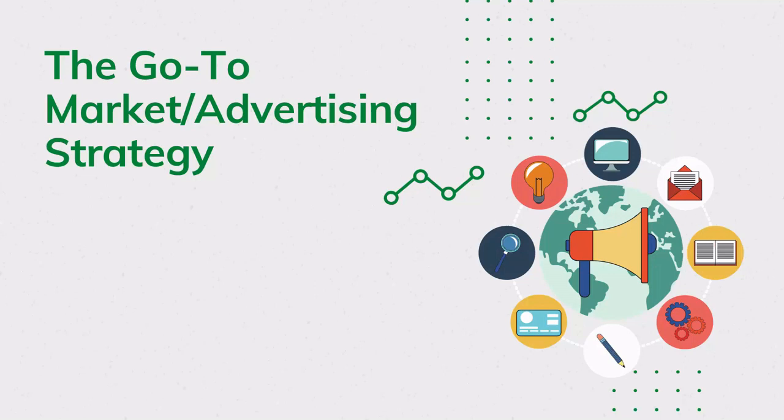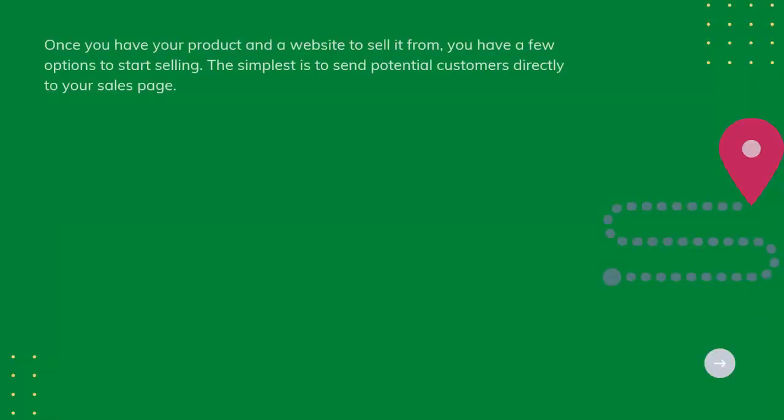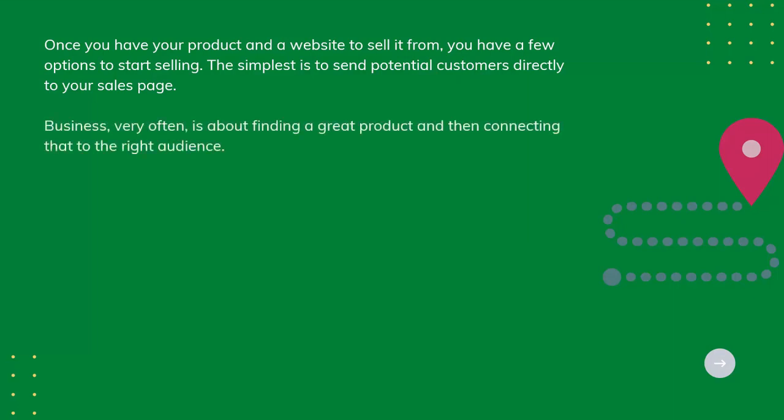The Go-To Marketing Advertising Strategy. Once you have your product and a website to sell it from, you have a few options to start selling. The simplest is to send potential customers directly to your sales page. Business very often is about finding a great product and then connecting that to the right audience.